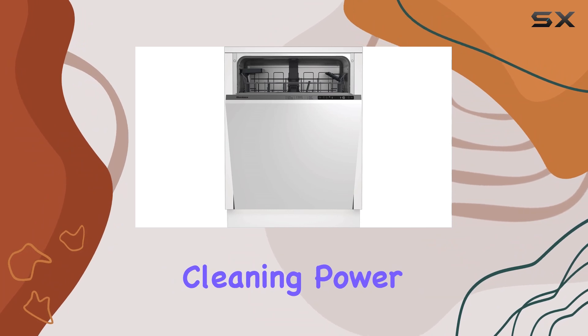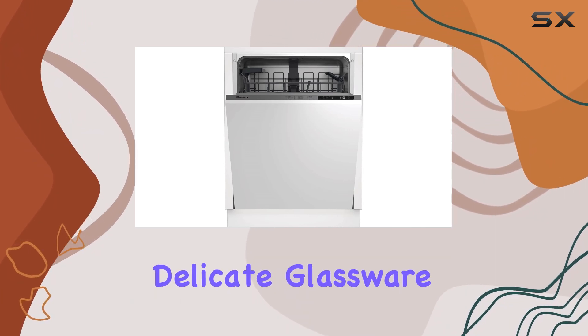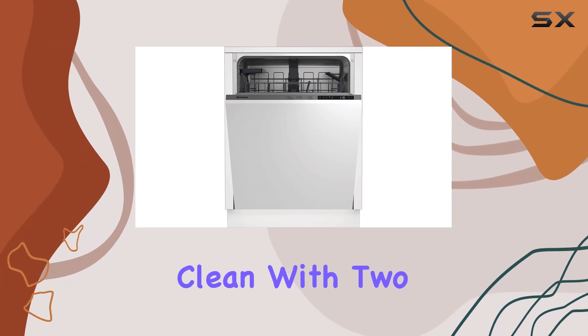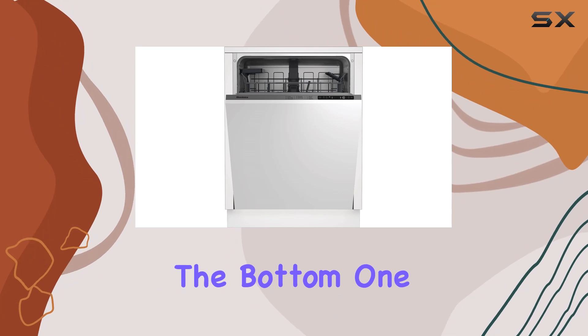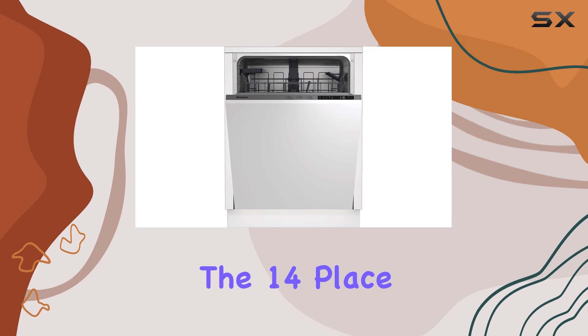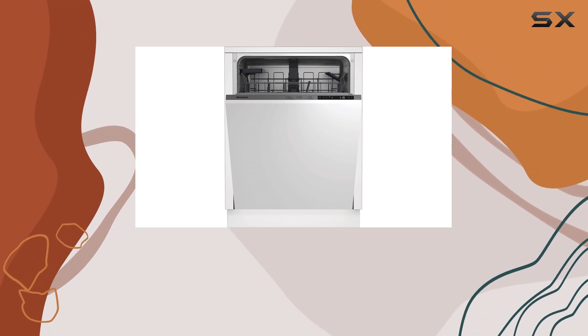Now, let's talk cleaning power. The 5-level wash system ensures every dish, from your delicate glassware to your stubborn pots and pans, comes out sparkling clean. With two spray arms in the bottom, one in the middle, and a third at the top, no corner is left untouched. Plus, the 14-place settings capacity means you can tackle even the largest dinner parties with ease.